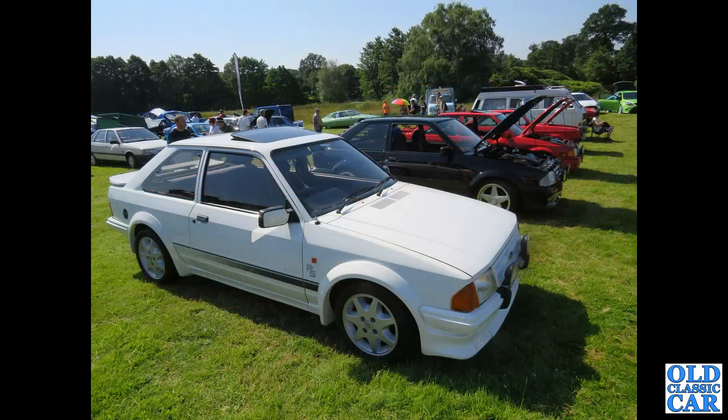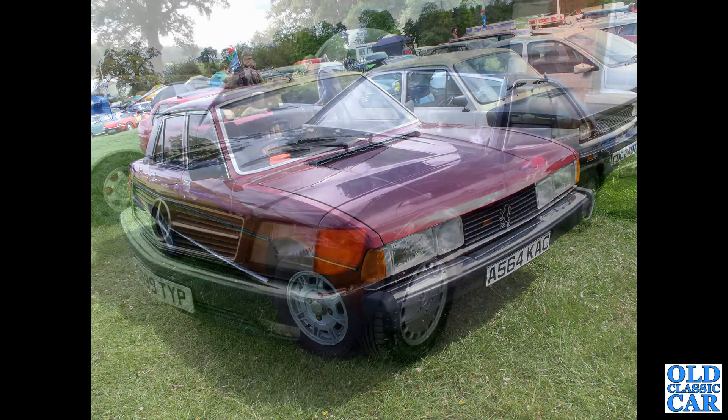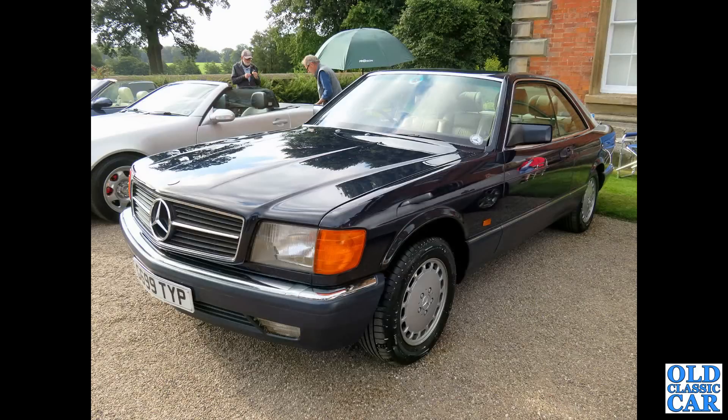Various 1980s cars in evidence here in the foreground. There's a Ford Escort RS Turbo Series 1 of the early 1980s. That's followed by a Peugeot 604 from 1983. These were built from 1975 through to 1985. There's a Fiat 127 alongside as well. And the Mercedes SCC — this was the two-door coupe version of the big S-Class, this one from 1989.